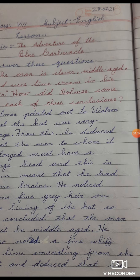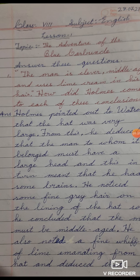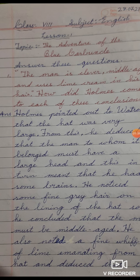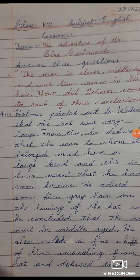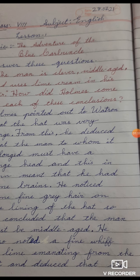How did Holmes come to each of these conclusions? The answer: Holmes pointed out to Watson — Watson: W, write separate, and A-T-S-O-N separate. Don't write W and A together. Watson is a proper noun, so I have written capital W. But Holmes — H and O can come in the equal line, so you can write like this.